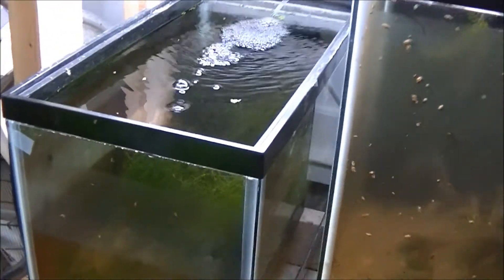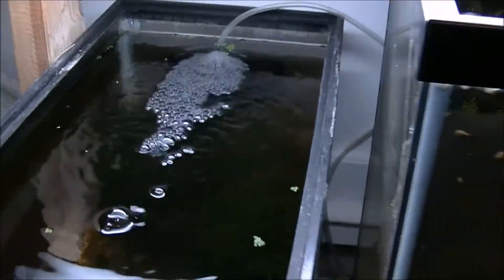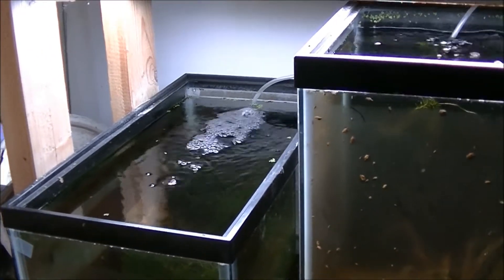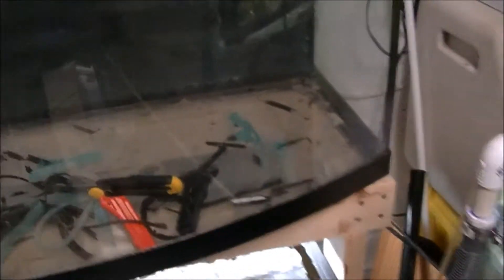Got this 10 gallon over here - it's got a bunch of moss in there. It's a mix of java moss, flame moss, and peacock moss, maybe even some willow moss in there. I'm still working on the 72, trying to get it stripped.